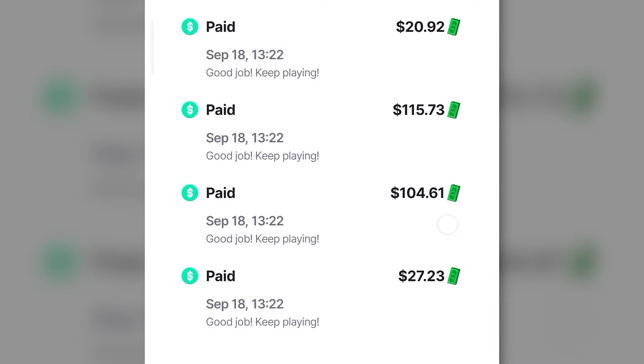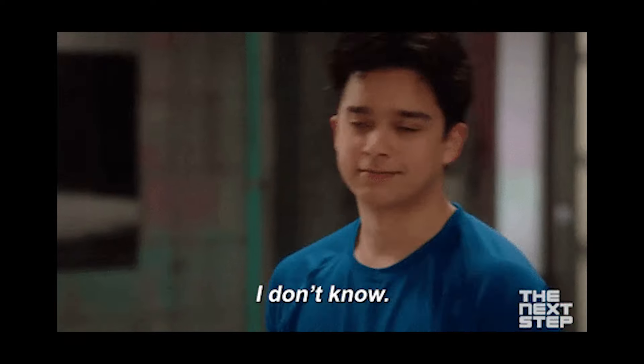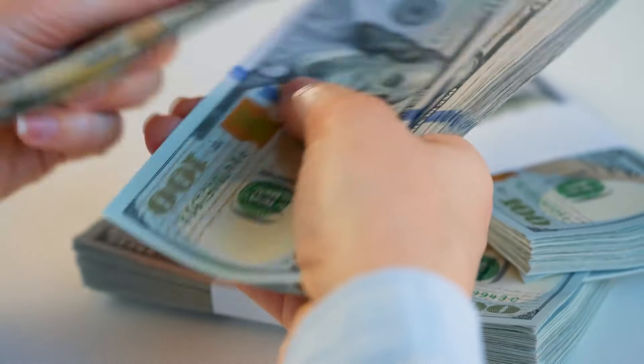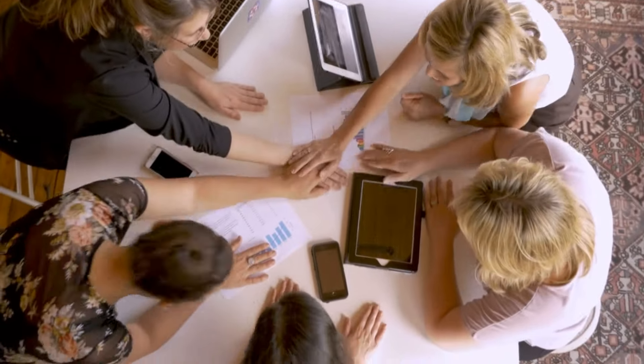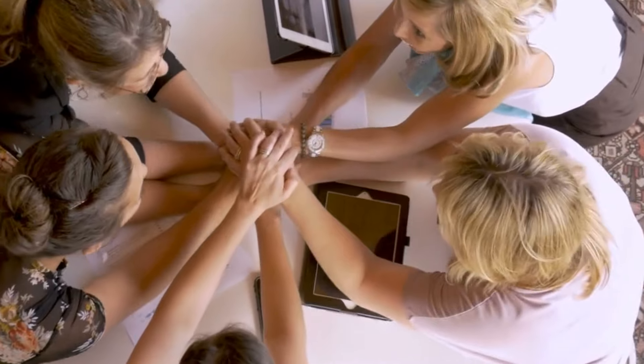Among all these amazing apps, there's one that I really love — it's a total game changer. These apps work smoothly on both Android and iPhone, so no matter what kind of phone you have, you can start making money right away. Ready to join me on this money-making journey? Let's check out these awesome apps together and watch the cash come in.